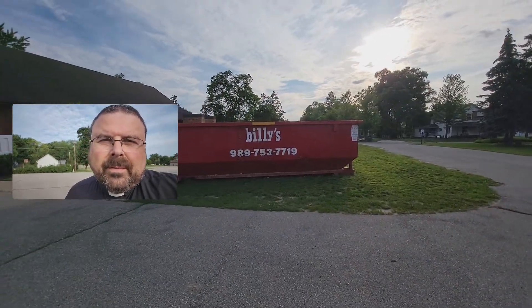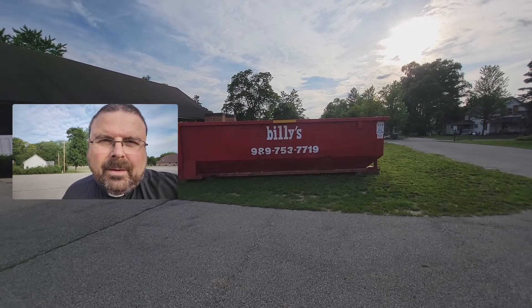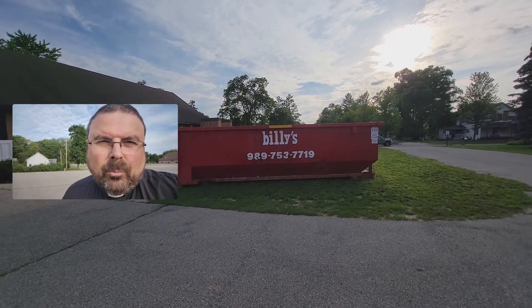The first one of course is, if you haven't already noticed, we've got this dumpster here in our parking lot. Not a very sightly thing certainly, but an evil necessity for the time being. But at least you know that as long as the dumpster is there, real work is happening.